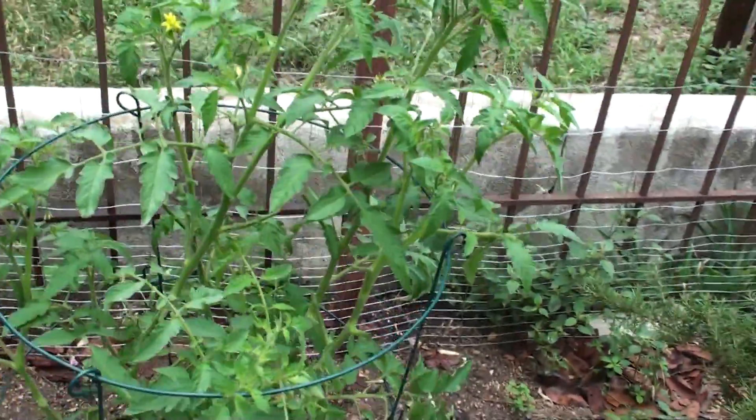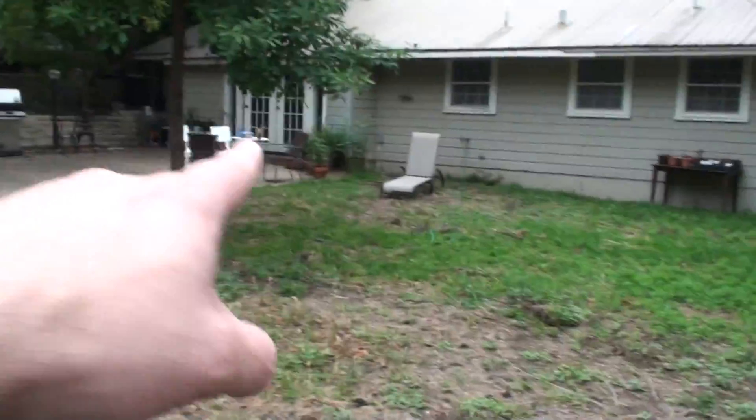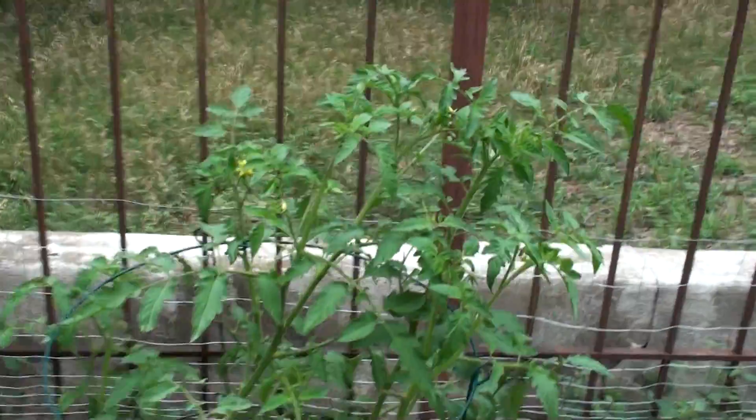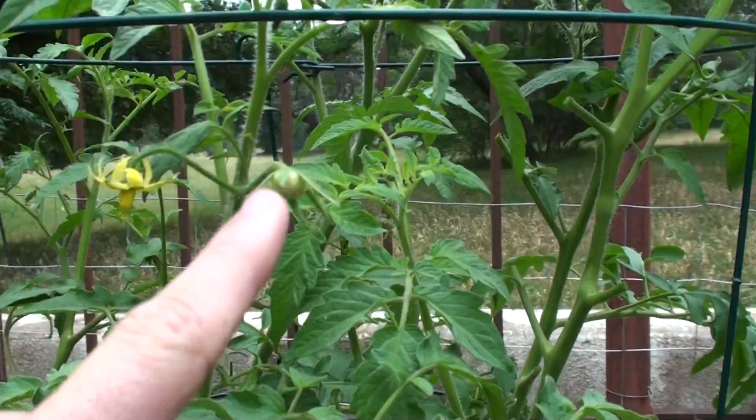This is my Black Krim tomato update. I finally got a tomato. I actually moved it from over there to over here, which somebody recommended might be better for pollinating. And sure enough, I got a little tomato growing.